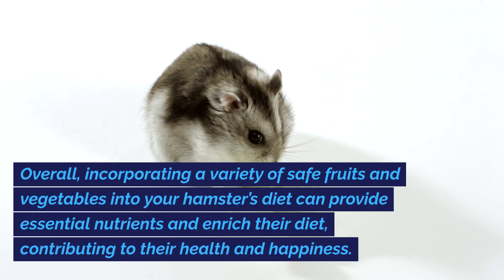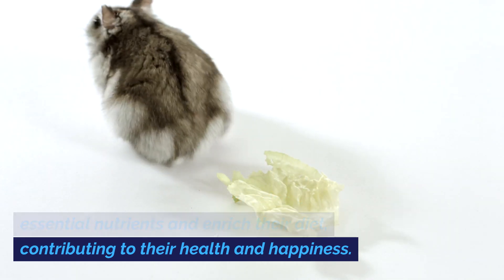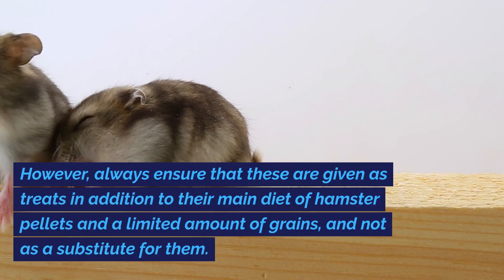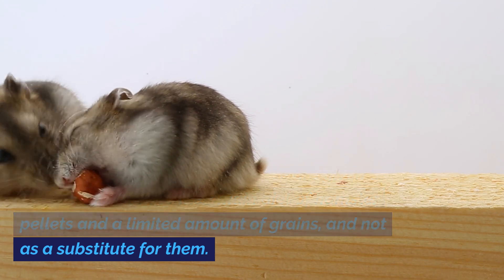Overall, incorporating a variety of safe fruits and vegetables into your hamster's diet can provide essential nutrients and enrich their diet, contributing to their health and happiness. However, always ensure that these are given as treats in addition to their main diet of hamster pellets and a limited amount of grains, and not as a substitute for them.